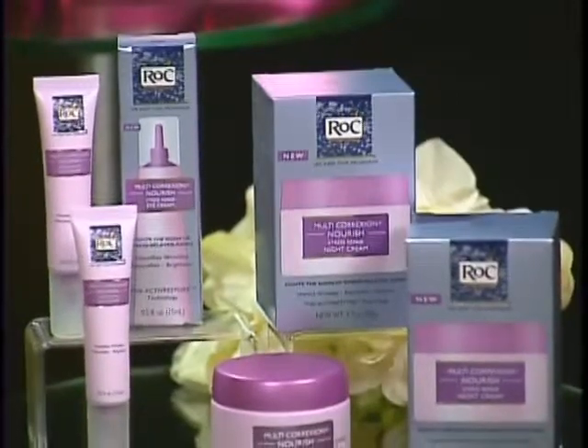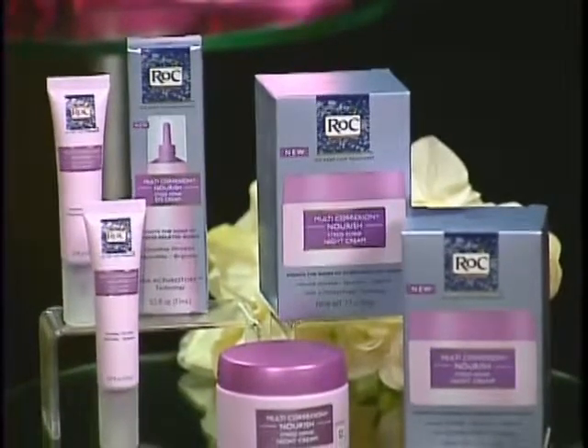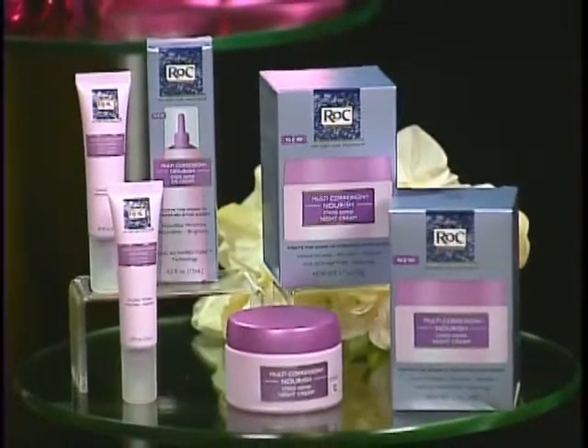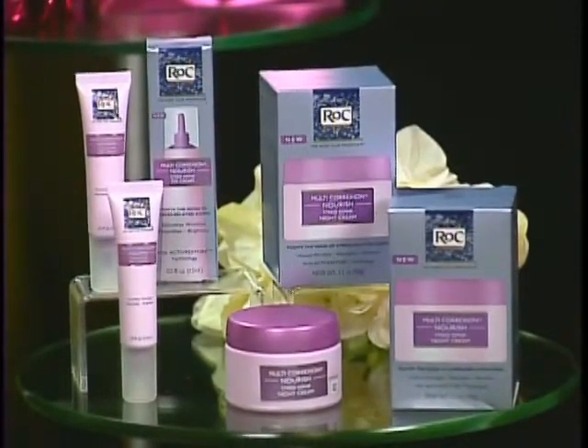The anti-aging peptide complex deals with those lines and wrinkles caused by tension — like when you wrinkle up your forehead and get those fine lines. You're going to wake up with skin that appears more youthful and more radiant. And again, the price is right under $25 at mass market retailers.